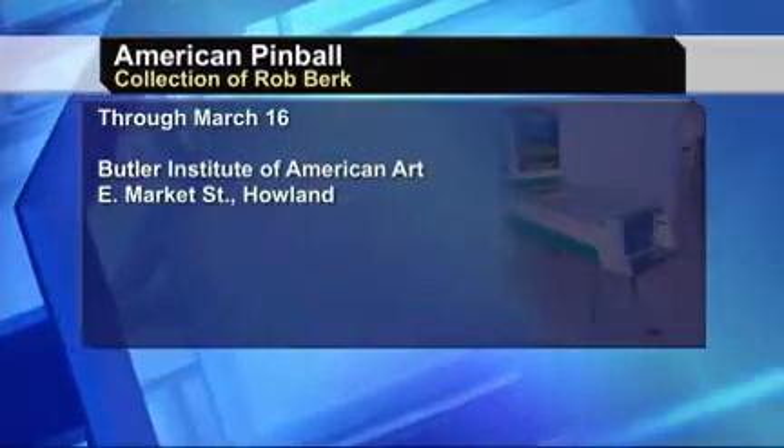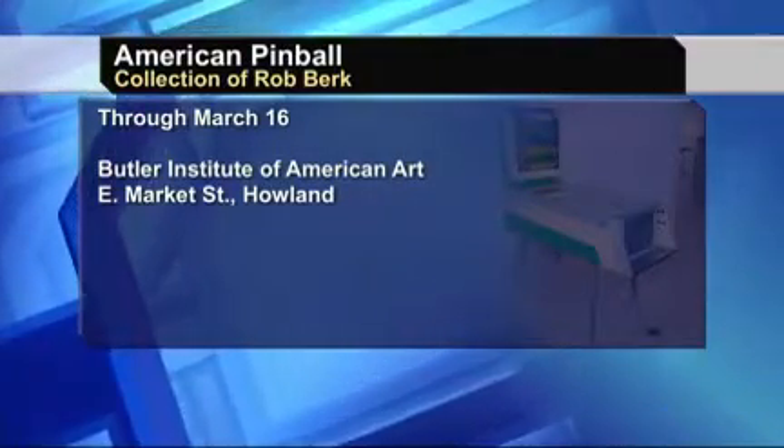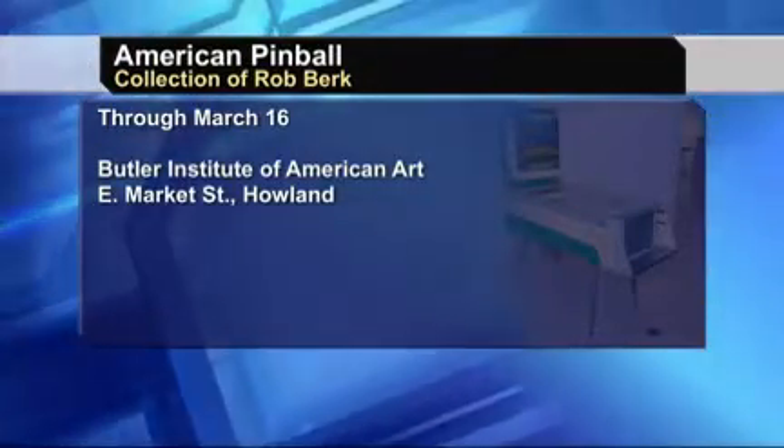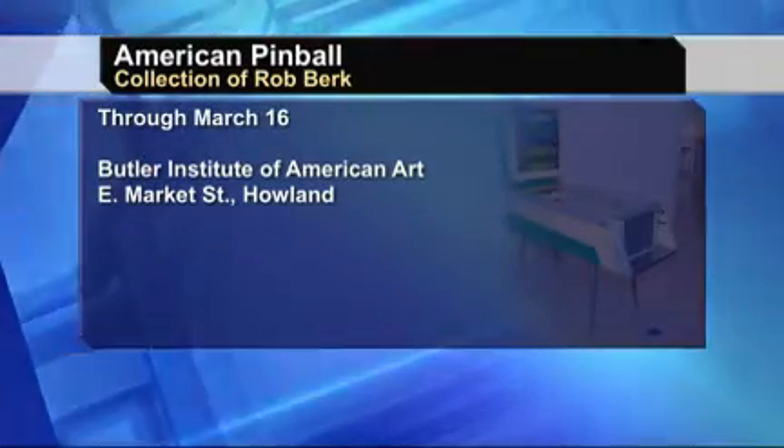This is the American Pinball Collection by Rob Burke. It actually opened this past weekend and is open until March 16th at the Butler Institute of American Art on East Market Street in Holland — the Trumbull County branch. In March, you're going to have one of the artists that does pinball machines — John Papaduke — who is also a pinball designer and is still working today making games. It's a real novel opportunity for people to meet him and see what it's all about.